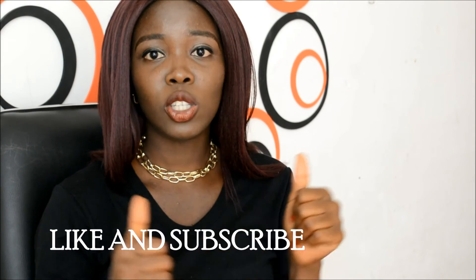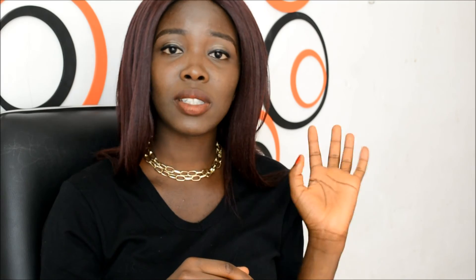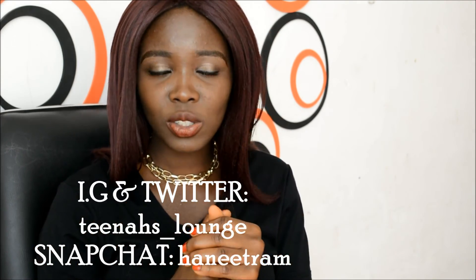If you have any other ideas for taking notes that have really helped you, leave them in the comment section so we can all benefit. Those are my note-taking tips and I just hope you got something useful from it. If you did, remember to give this video a thumbs up and also subscribe to my channel. You can also follow me on Instagram, Snapchat, and Twitter, which will be linked for you to see.